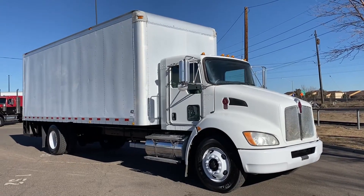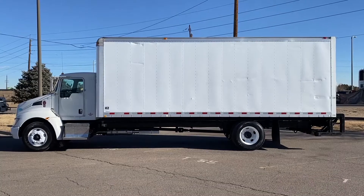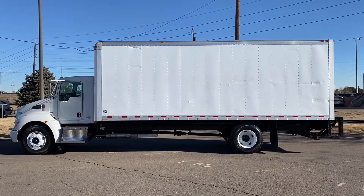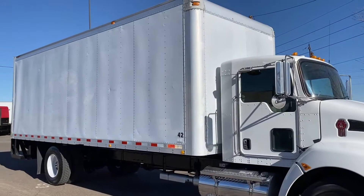This truck is in really good shape. A 2009 Kenworth T270 box truck. A 240 horsepower, six-speed, non-sleeper. This truck has a new turbo by MHC and new brakes as well.